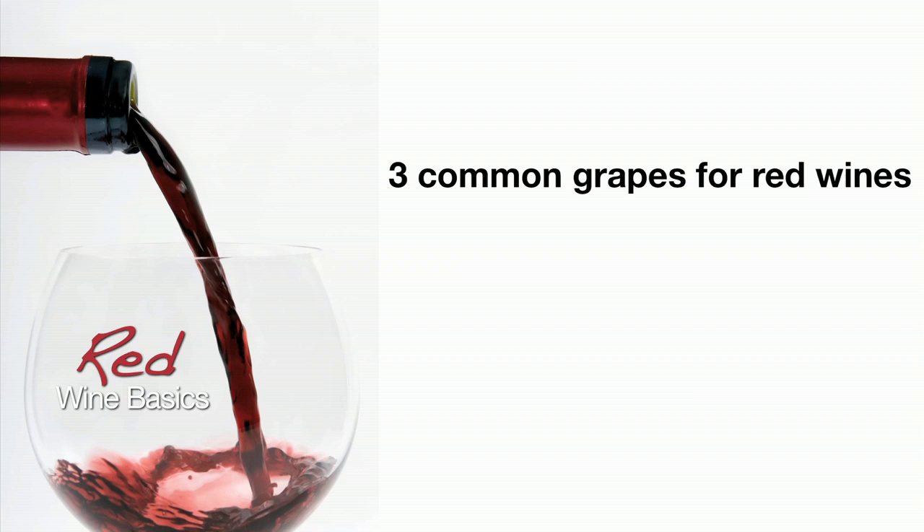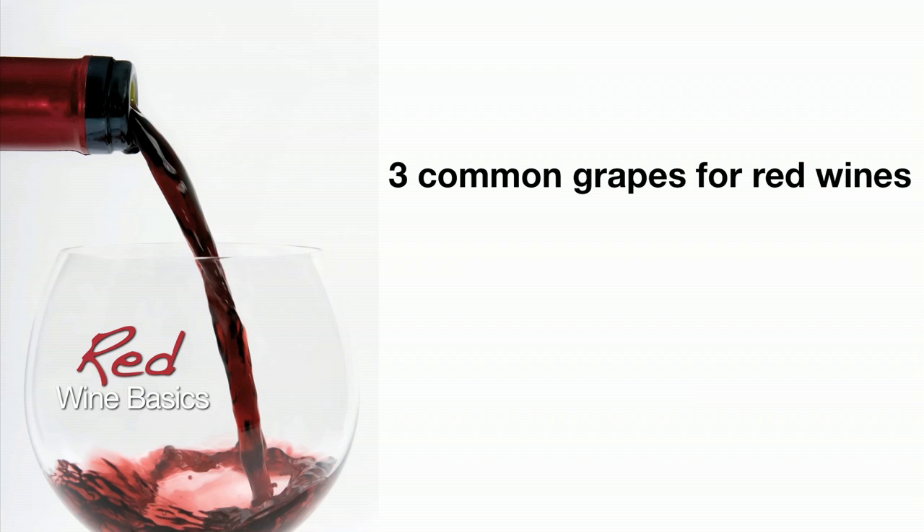So in this episode, we discussed three common grapes used to make red wines and the general features of the wines made from them. We talked about what these wines smell and taste like, and we also talked about what they pair well with. We offered some suggestions for you to try so you can get to know these wines better. Thanks for joining us for this episode of My Wine Smarts. Keep tasting wine and keep learning about it.